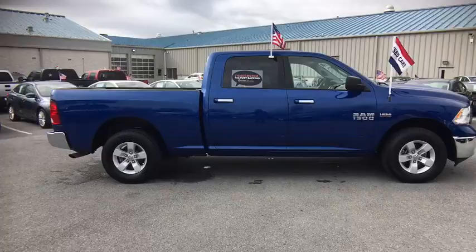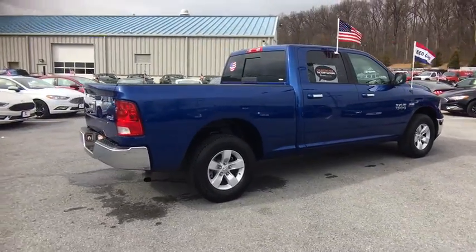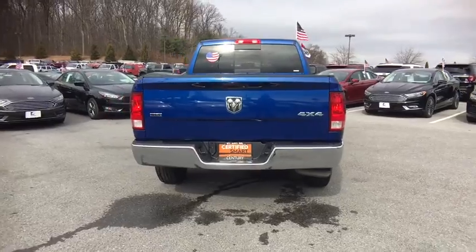This vehicle has less than 20,000 miles. Here are some of this vehicle's great options: electronic stability control, trip computer, compass, outside temperature gauge, and day and night rear view mirror.